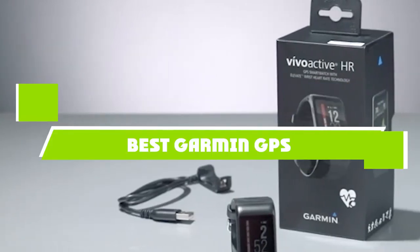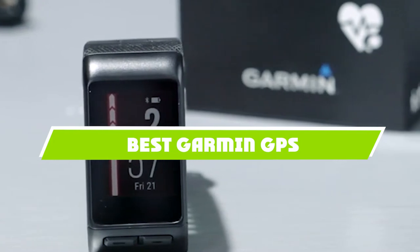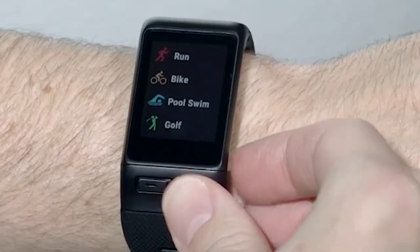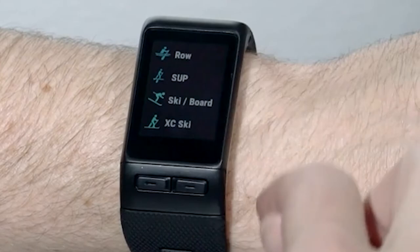If you're looking for the best Garmin GPS, here is a list you must see. We made this list based on our personal preference and sorted it based on features, prices, quality, durability, and reputation of the manufacturers and customer feedback. We've also included options for every type of customer. So let's get started.